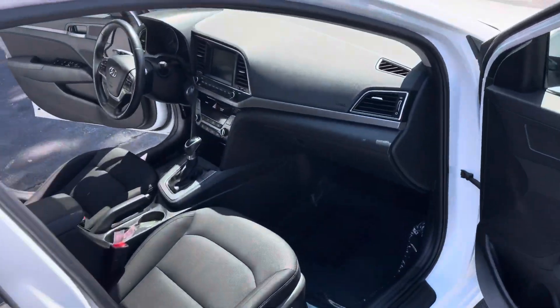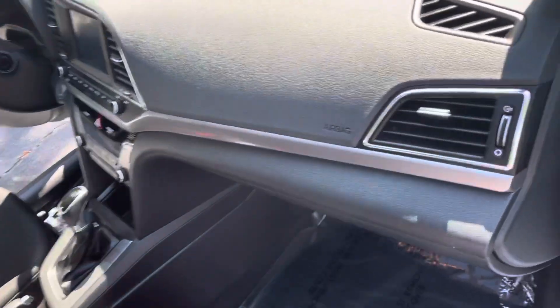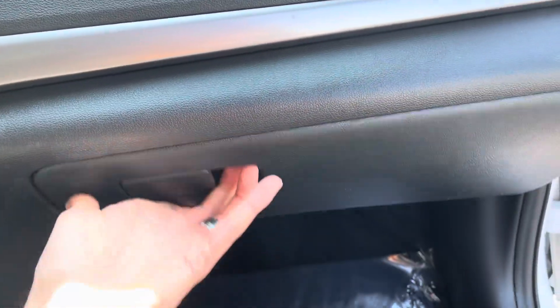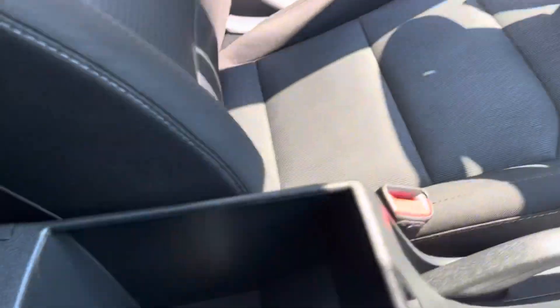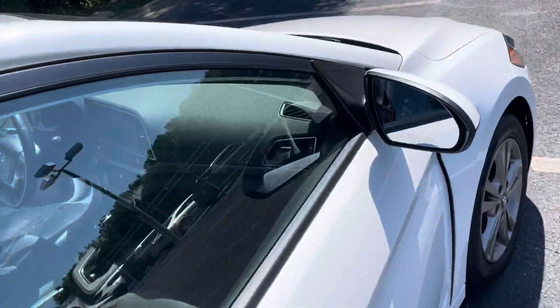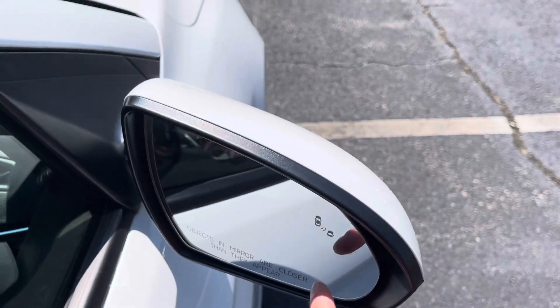This vehicle has just around 69,000 miles on it. Plenty of room in your glove compartment, and also in your center console. You can see here you have your blind spot monitors on your windows.